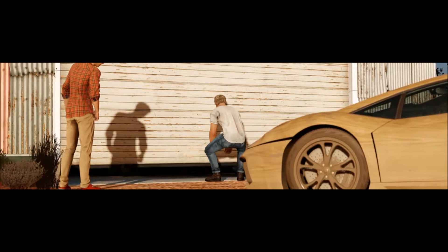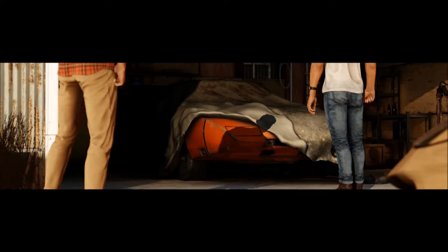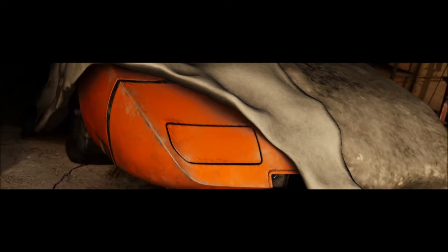OK, time to open her up. 69 Dodge Charger Daytona — look at the size of that wing. This is a custom NASCAR racer. What's it doing all the way out here?